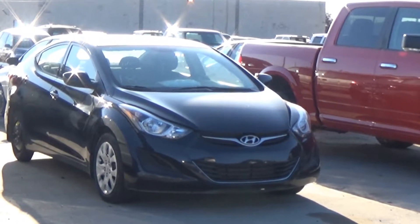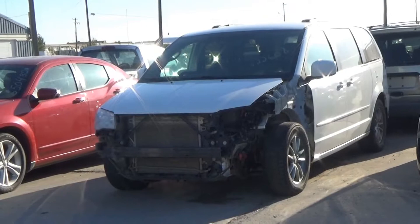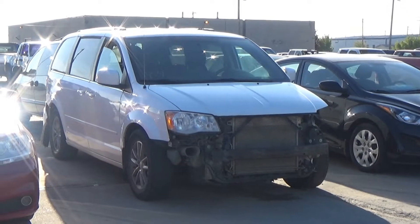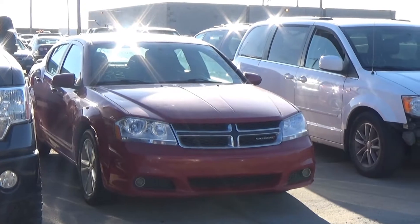Lot number 188 is a 2014 Dodge Grand Caravan, V6 AOD, loaded, 35K. Lot number 187 is a 2016 Chrysler 200, AOD, loaded, 25K. Lot number 186 is a 2014 Dodge Ram 1500 Crew Cab Short Box Outdoorsman, AOD 4x4, loaded, power heated seat, heated steering, 40K. Lot number 185 is a 2015 Hyundai Elantra, AOD, loaded, heated seat, 35K. Lot number 184 is a 2014 Dodge Grand Caravan, V6 AOD, loaded, power heated seat, entertainment, backup camera, 155K.